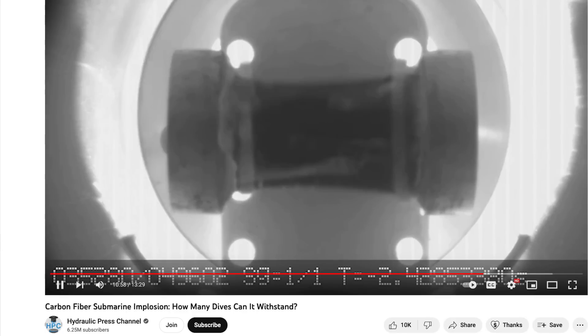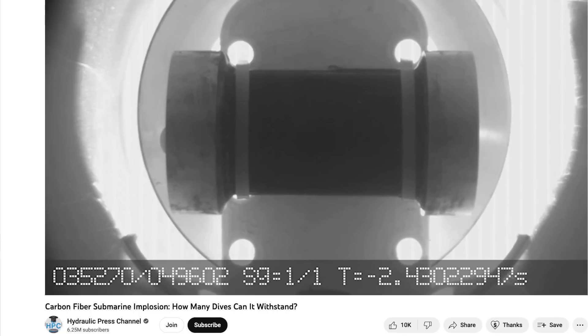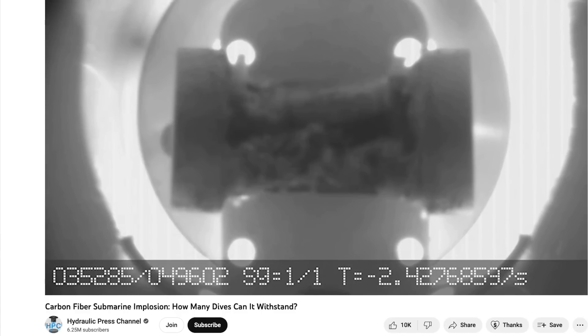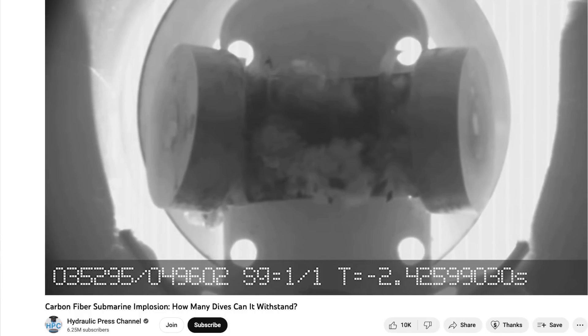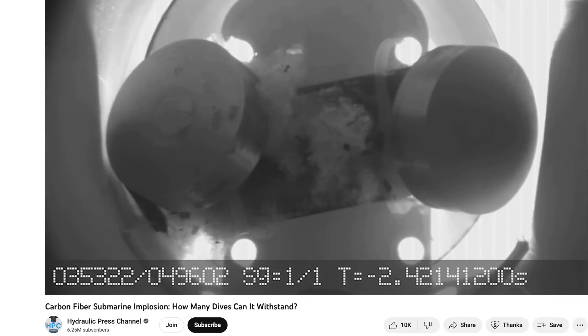I wanted to draw your attention to this video from the hydraulic press channel. The people behind that channel happen to have a piece of carbon fiber pipe, and they machined a couple of metal end caps, epoxied it to the pipe, and then put it into a pressure chamber and pressurized it to see how it fails. They admit, and I tend to agree, that it's probably not a test of the specific circumstances of the Titan submersible failure. However, it is interesting in that it goes a ways to explain the debris that was found and recovered from the site.